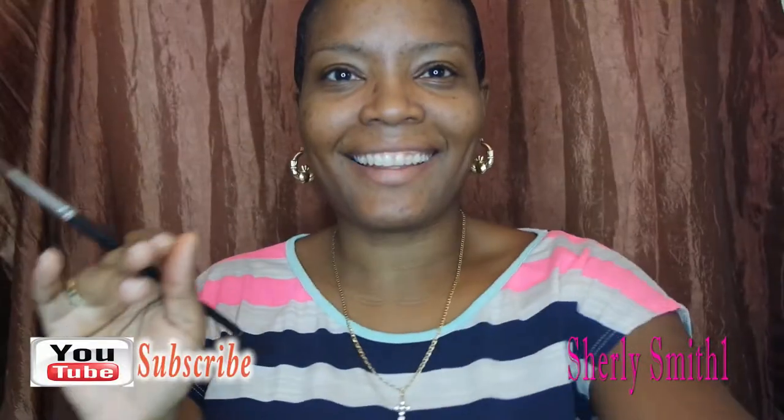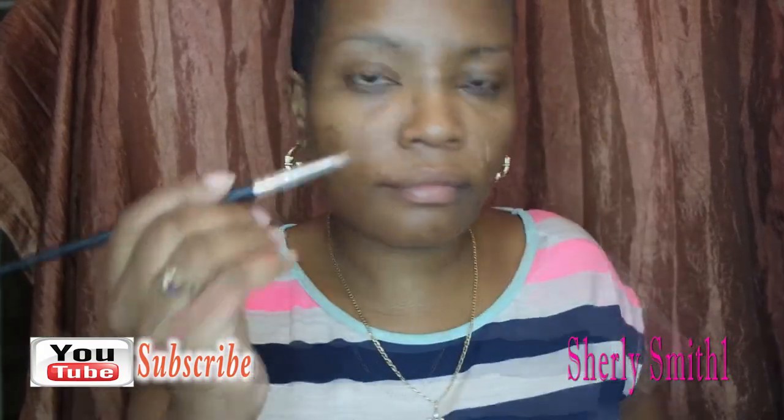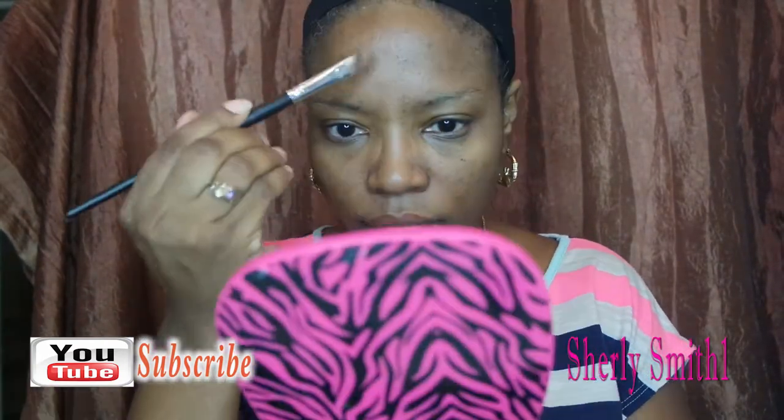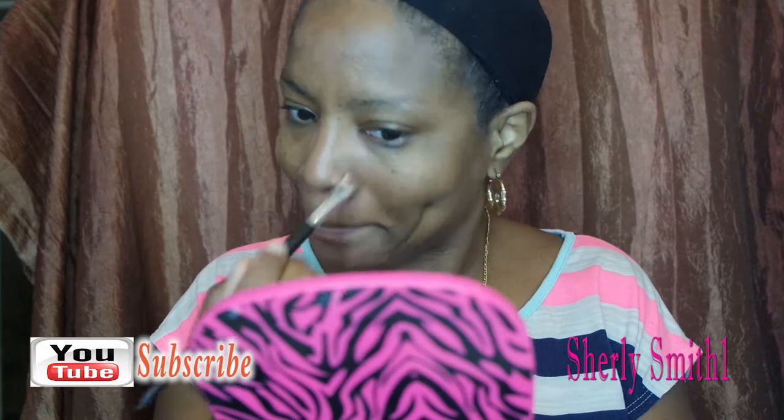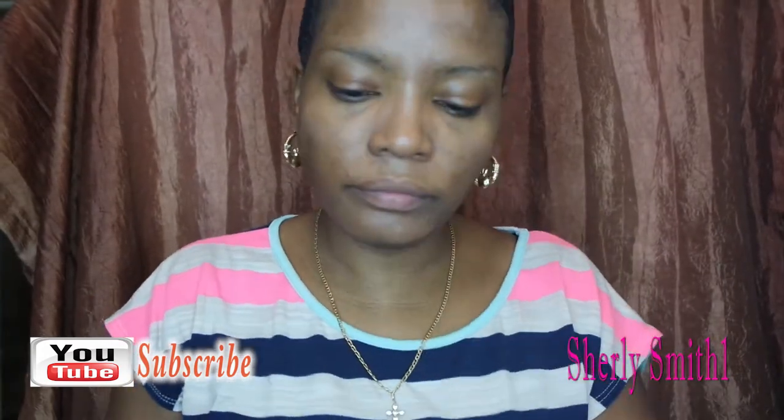Good afternoon YouTube family, I'm doing a quick look — hopefully everybody's doing well. I'm using the concealer by NYX in nutmeg, which I have been really loving for the month of October and November. It's amazing for coverage.